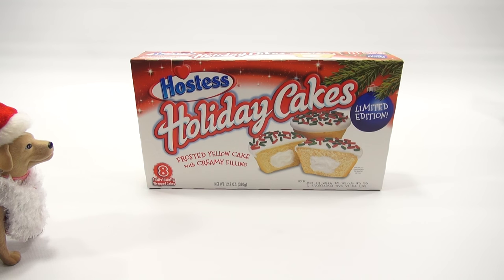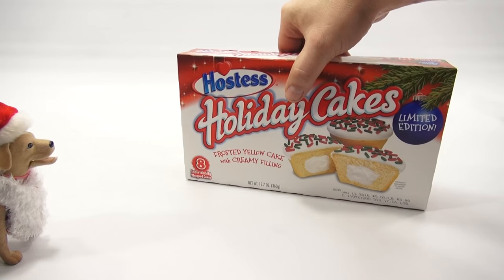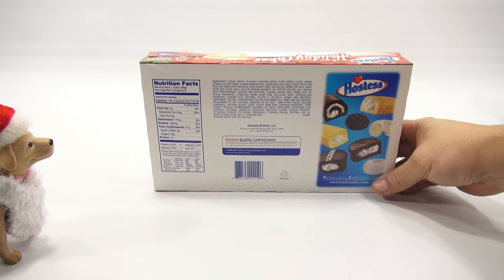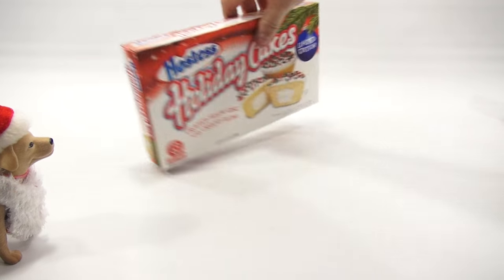Let me move my ho-hos out of the way and my snowballs out of the way, and in comes the holiday cakes. When in doubt, start with the holiday cake. You get eight frosted yellow cakes with creamy filling. Let's correct it — you get one, and I get seven. We will see about that. Here's your ingredients and all of your Hostess product information. The hostess with the mostess!